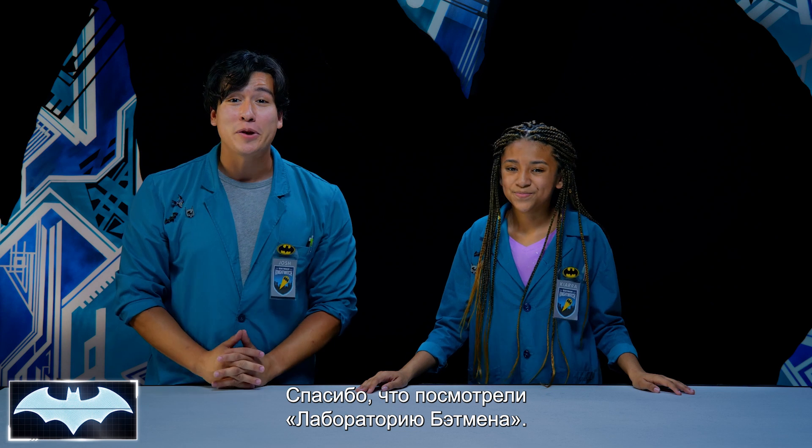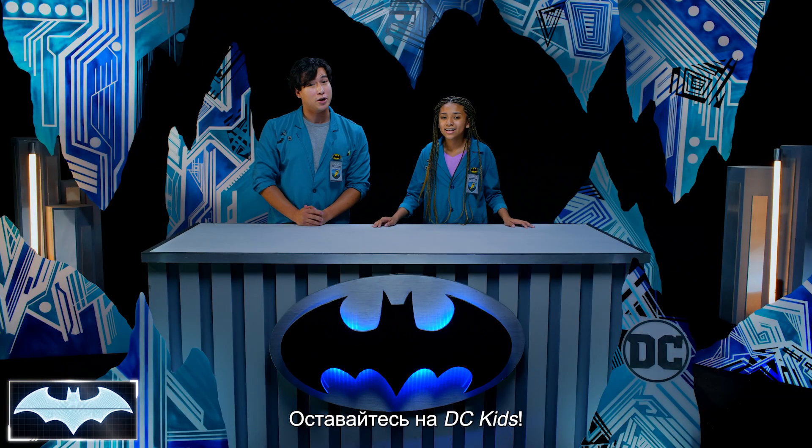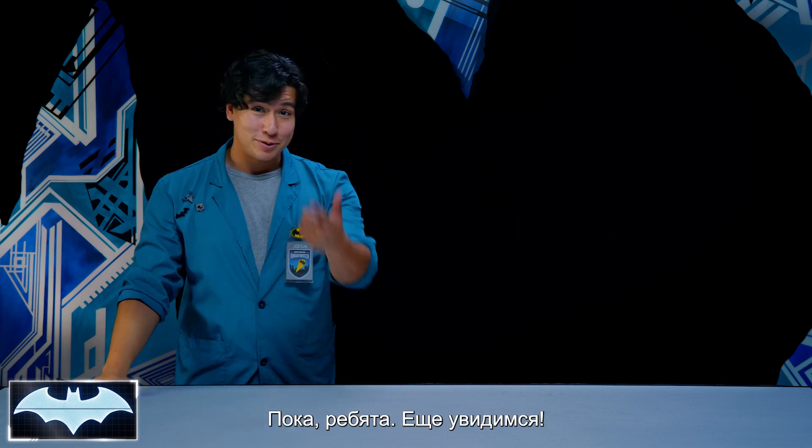Thank you guys so much for tuning in to Batman Science Lab. You can find more awesome Batman content here on the DC Kids channel. I'm off to the playground to do some real swinging. Be safe. We'll see you guys next time.